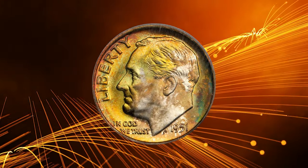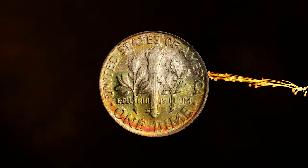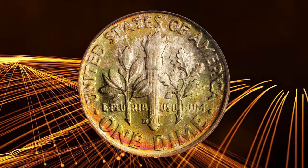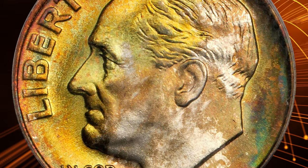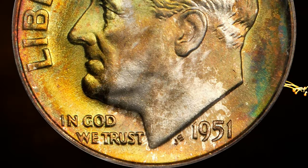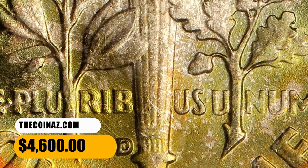Number 4: a 1951 D Roosevelt Dime in MS68 condition with Full Bands. Splendid olive gold and reddish orange iridescence yields to brilliance in only a few isolated areas. Highly lustrous with fulsome mint frost, this pristine-looking superb gem really needs to be seen to be fully appreciated. It was sold for $4,600.